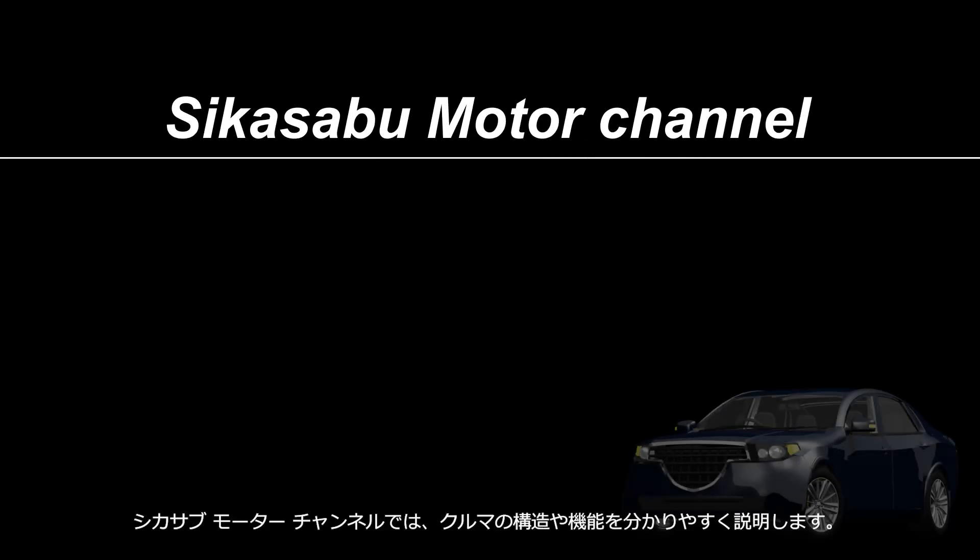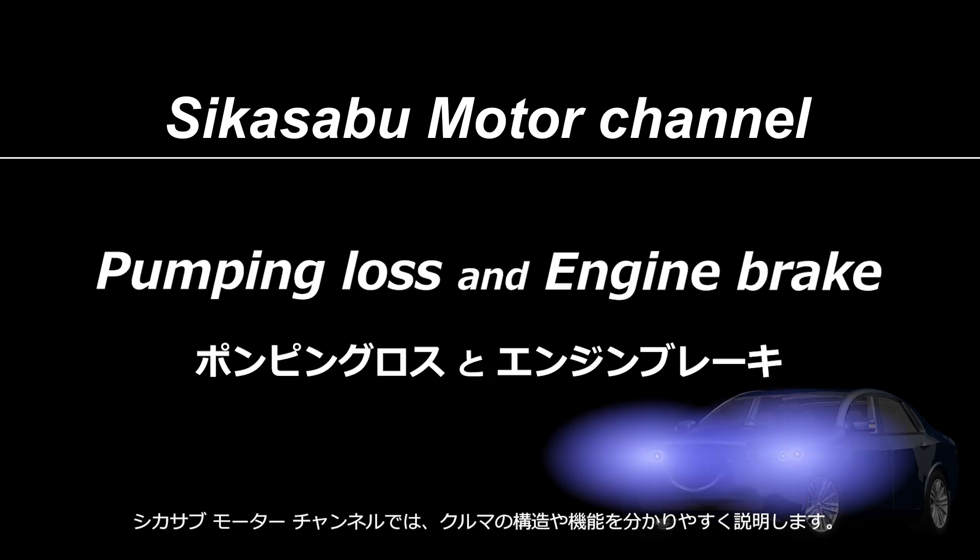Welcome to the Sheikha Serbu Motor Channel. This channel provides easy-to-understand explanations of car mechanisms.